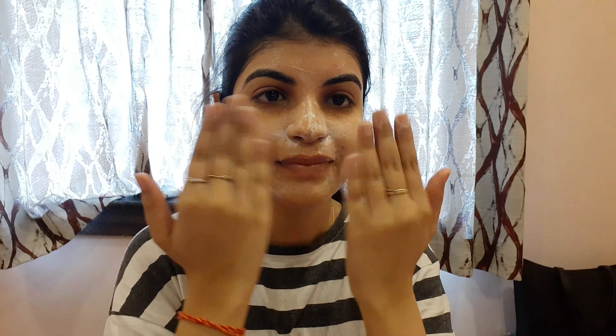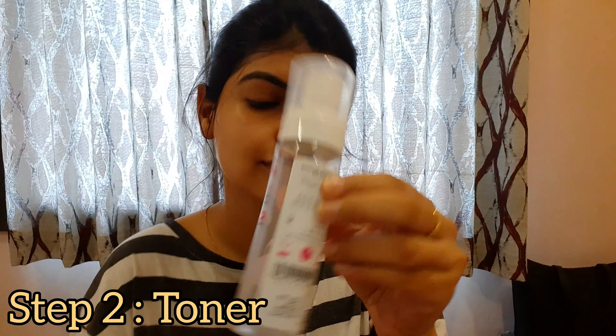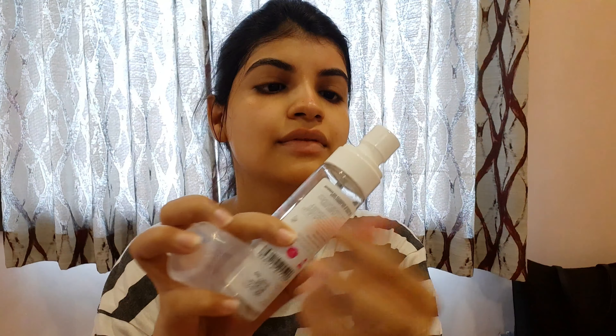It doesn't produce much foam — you can see it does look like a smoothie. It doesn't do much foam, but that does not mean it won't cleanse well. After rinsing my face and drying it, it feels really moisturizing and not dry at all.